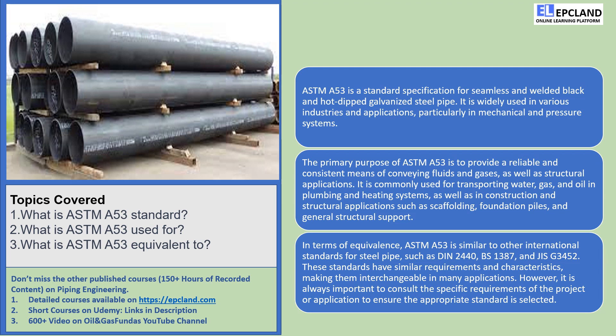So, what exactly is ASTM-A53's standard? Well, imagine a superhero for steel pipes — that's ASTM-A53. It's a fantastic standard that sets the guidelines for both seamless and welded black and hot-dipped galvanized steel pipes. It ensures that these pipes meet certain requirements to make them strong, reliable, and efficient.